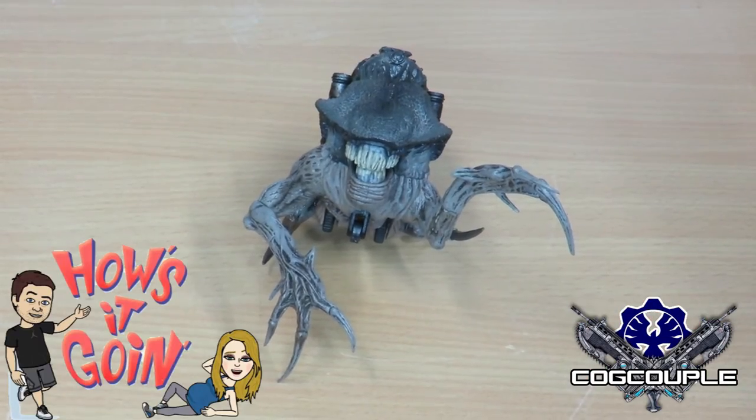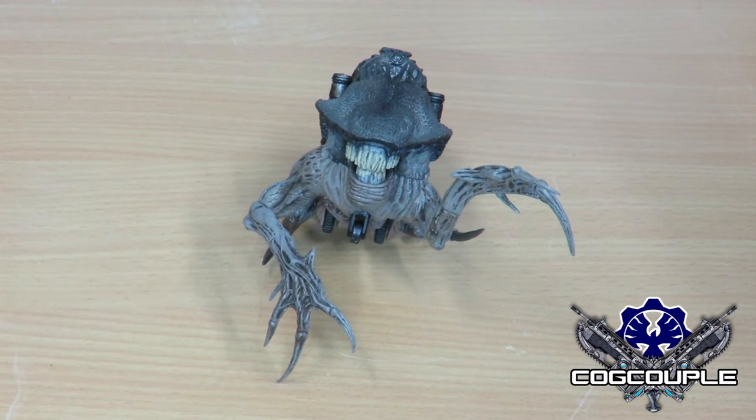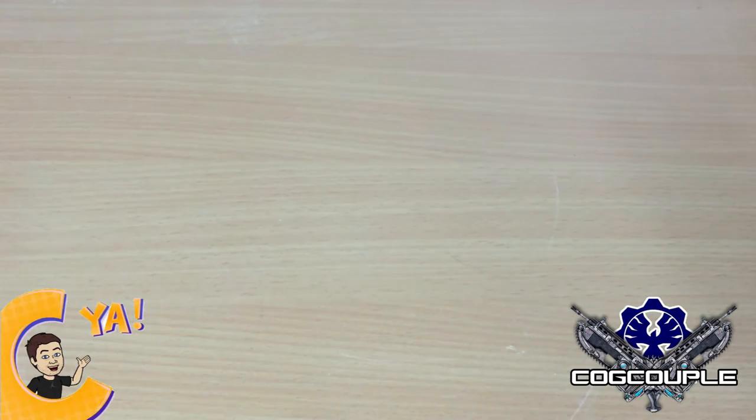Hi everyone, welcome to the channel, this is COD Couple and we are going to show you some Gears of War merchandise as always. Timmy is stealing an arm light so we have to get him out of here first.